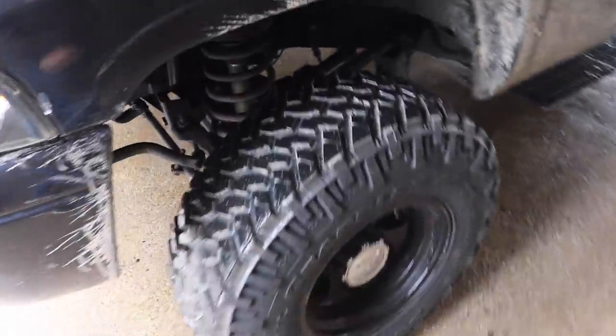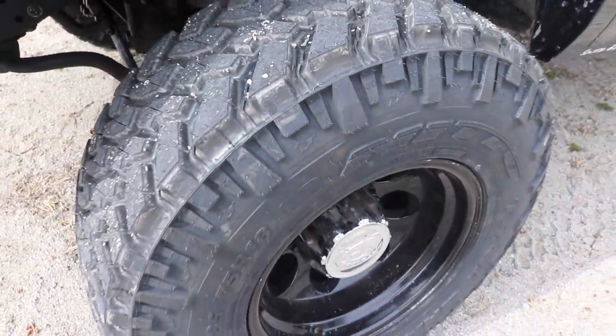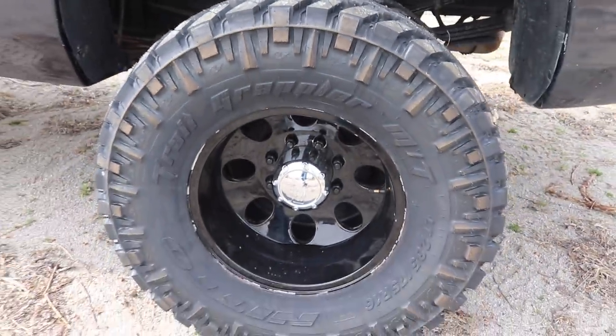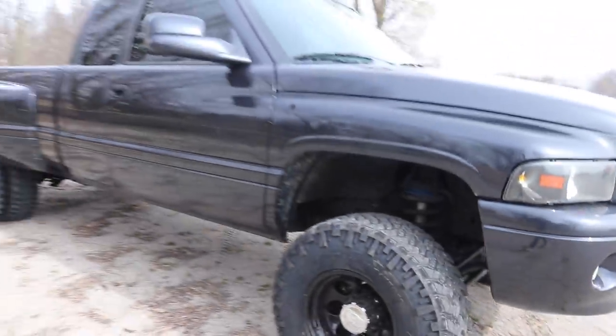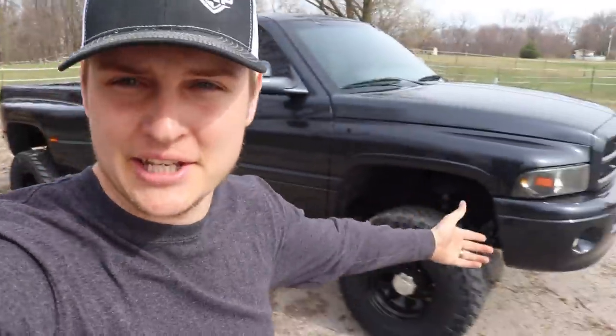We got the dually picked up. First thing we're going to do is wash this thing down - it's covered in dust and dirt. We've got some new tires on it. Here it is - welcome back to the channel. It feels like we're picking up a brand new truck since it's been gone for so long.